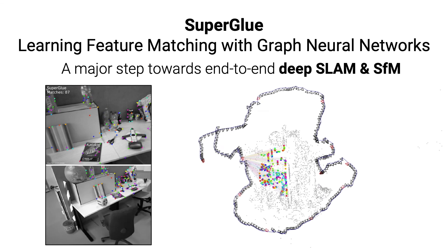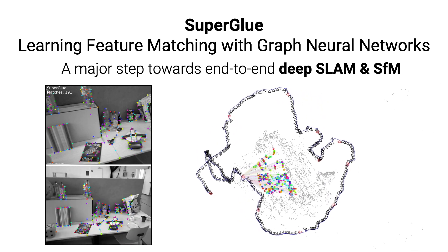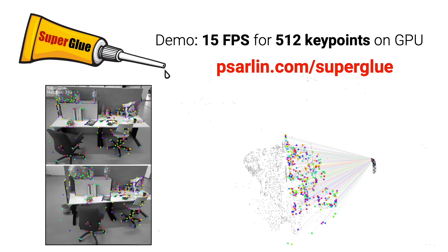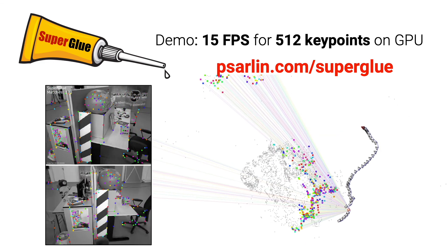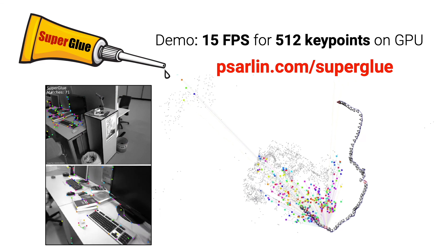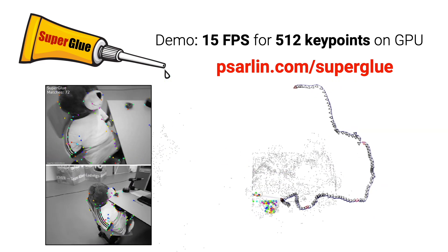Please check our paper for more results, visualizations, and a deeper understanding of its inner workings. Try it yourself with our open-source pre-trained models. Run our demo on your data at more than 15 frames per second and add some SuperGlue to your image matching pipeline. Thank you.